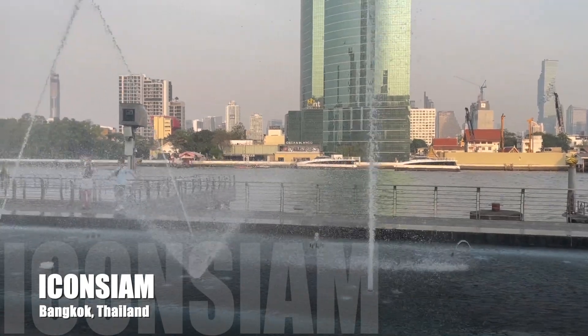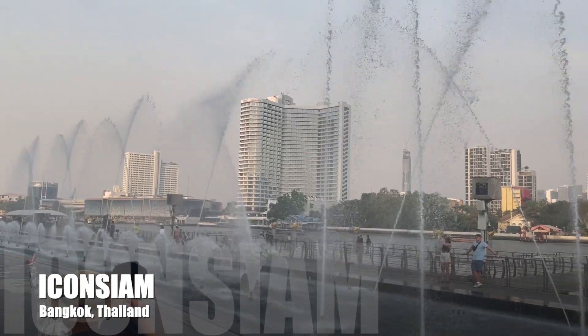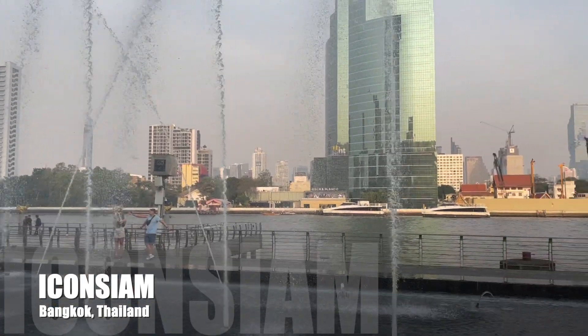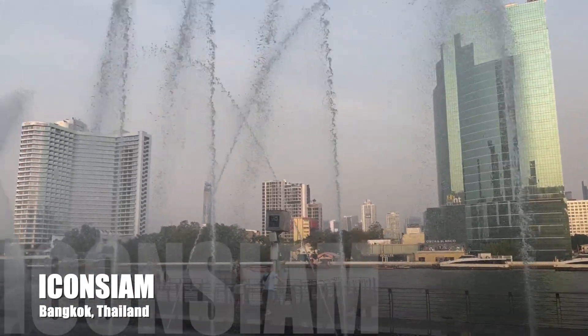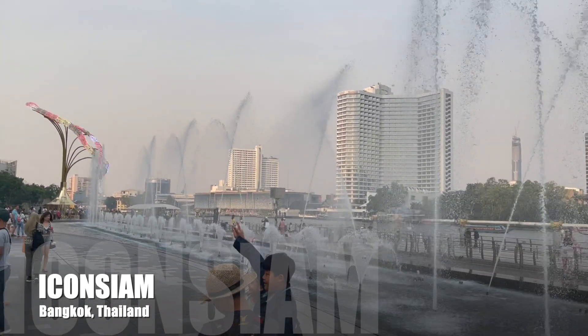Icon Siam is divided into three main sections: the main Icon Siam, the glamorous riverside Icon Lux, and the street-facing side Siam Takashimaya. Embedded within them are special zones that set Icon Siam apart from other shopping centers.